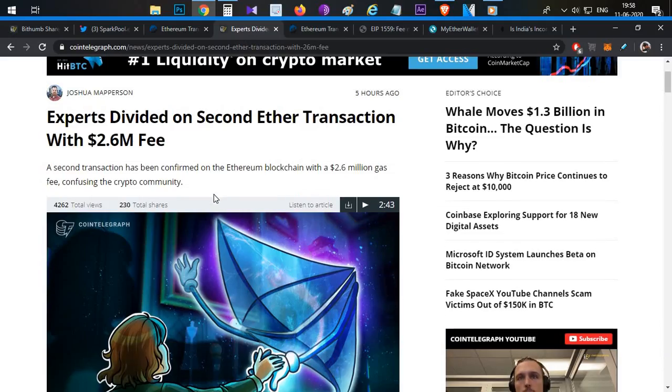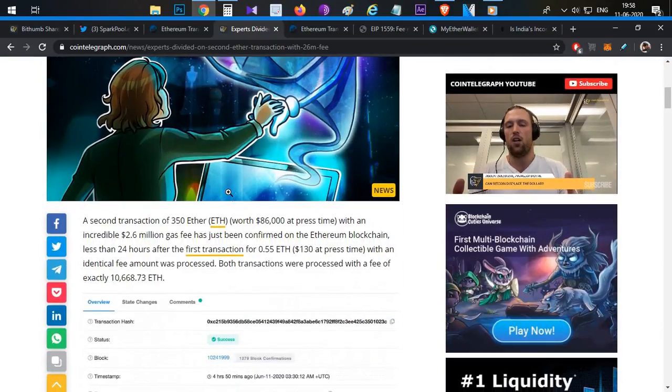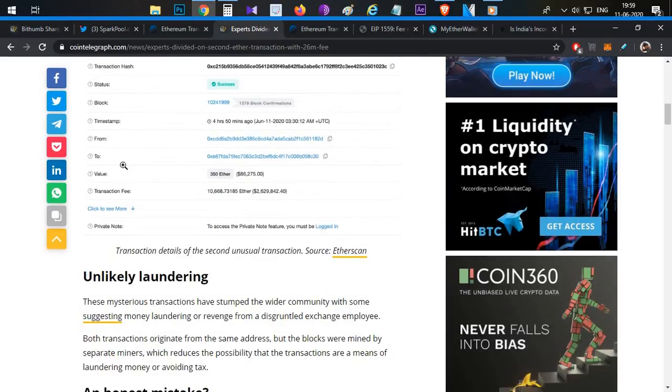The shocking thing is that on the same day, within 5 hours, there was another transaction from the same wallet — the same huge transaction fees, same wallet. This second transaction was 86,000 dollars worth of Ethereum, again with 2.6 million in gas fees. This is a huge amount, and having it happen twice within 24 hours suggests something is wrong.